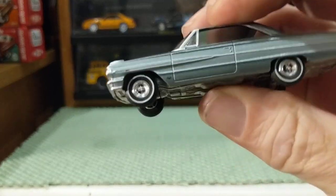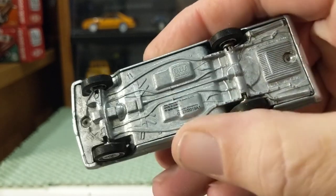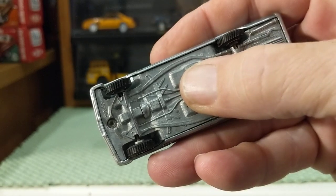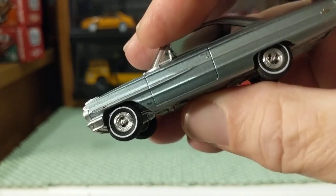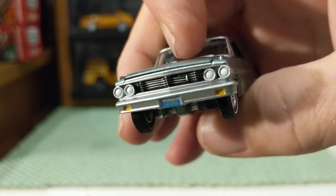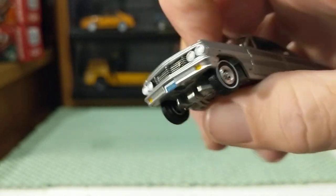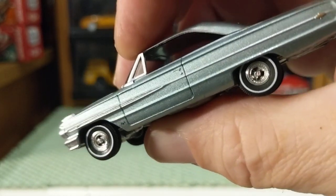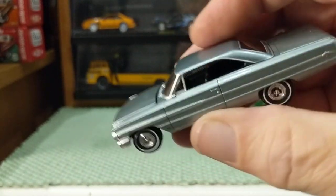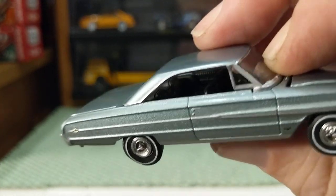Wow. Auto World — just the feeling of quality, the weight of it. Metal body, metal base, rubber tires. There's no lensed inserts but still nicely detailed front headlights. There goes a California plate. All of the trim — the paint is beautiful. Let's see if we can see inside the interior.